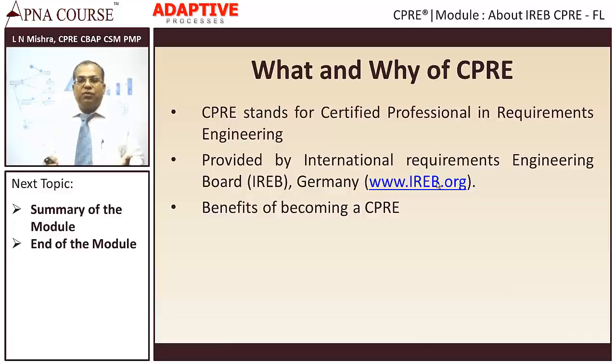Let me talk about why you should get certified, because certification involves some money and a lot of practice. Let me take the example of going to a shop to buy a shirt or trousers — most often you would look at the label, whether it is from Louis Philippe, Van Heusen, or Park Avenue. You look at the brand because it tells you the product has certain inherent quality. Similarly, companies are looking for qualified requirements engineers, and a certification gives them confidence that you have the required competency.